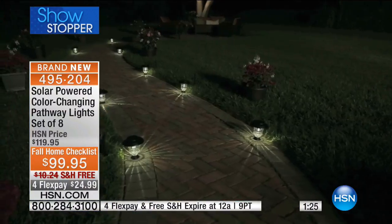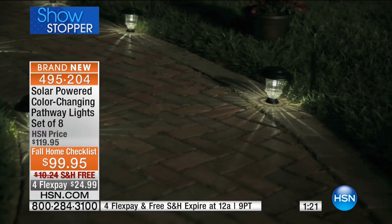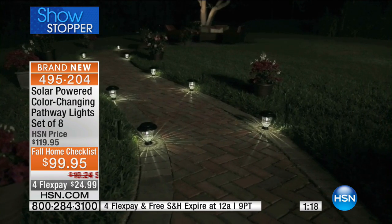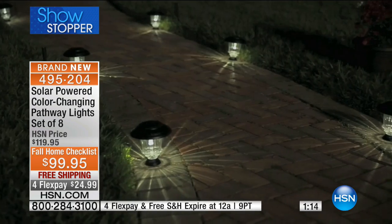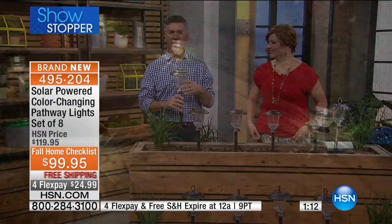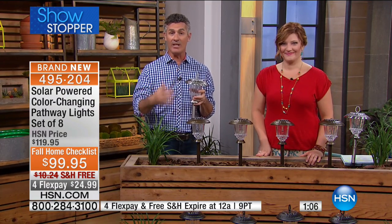Are they really bright enough? Yes, they're bright enough. And then: do they really stay on long enough? Yes — eight hours of runtime. And then the third thing: are they going to last? Am I just going to have them one season and then throw them away? No. You're going to leave them outside all year round and you'll have them year after year.